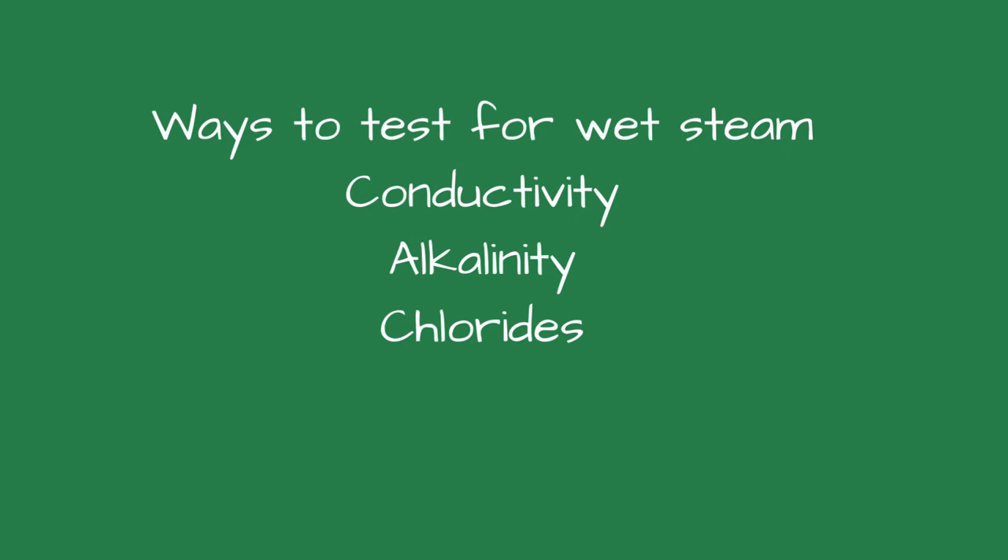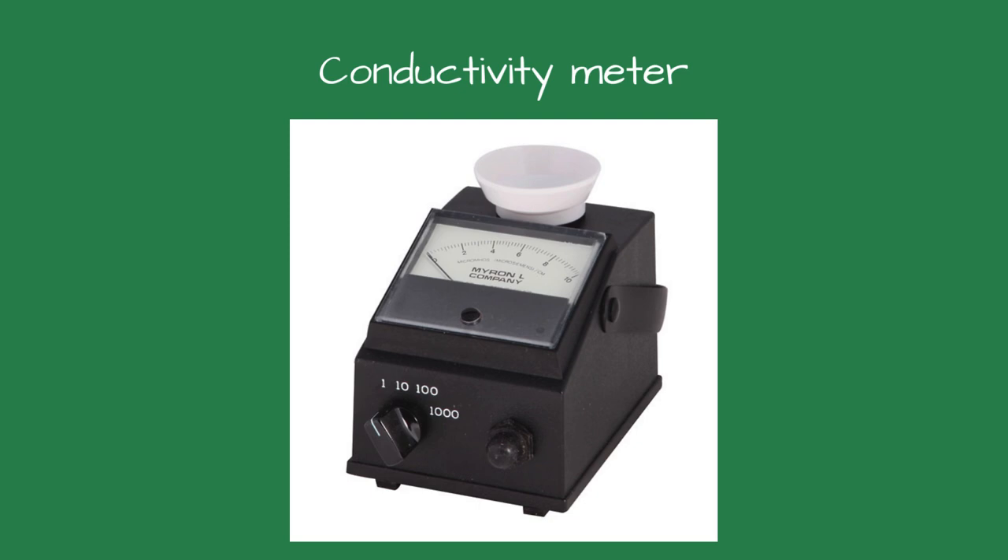How do you test the steam efficiency or for carryover? You just can't look at the steam and know how much water is in it. There are three methods of testing for carryover: conductivity, alkalinity, and chlorides. Testing the conductivity of the condensate return and comparing it to the boiler conductivity is one of the most common and easiest ways to test. The higher the conductivity in the condensate, the wetter the steam is. Unfortunately, testing the conductivity is not as accurate as testing and comparing the alkalinity or the chlorides.